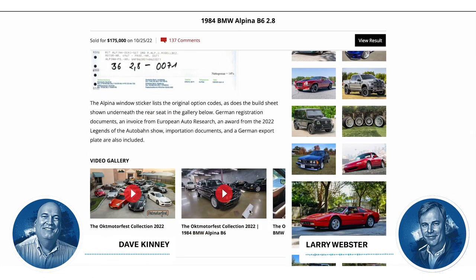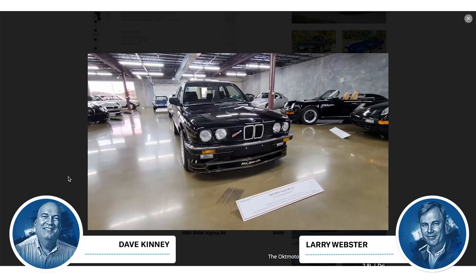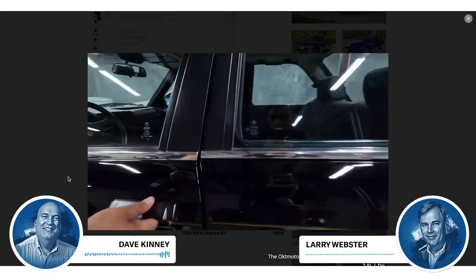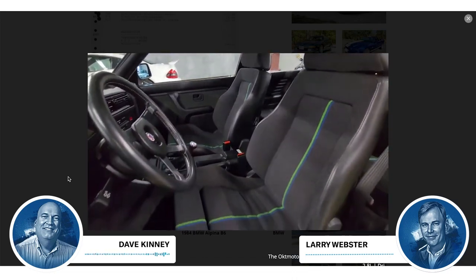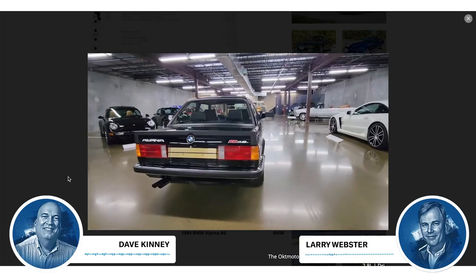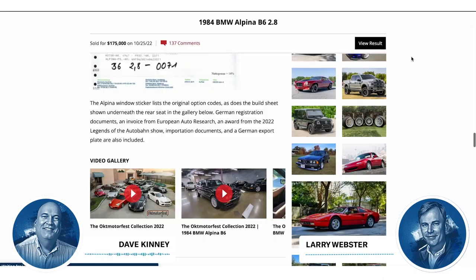It's got 10,000 miles, so it's basically brand new. You know the history of Alpina — this was the company that turned 2002s into race winners. Some of the most famous, iconic 2002 race cars in the under-2.5-liter class in Trans Am were Alpina cars. The shorthand is this is the AMG of BMW, though it's completely different in so many ways. It's basically their tuner, their speed car. Congratulations to the buyer and seller — I think this thing has more room to grow in the next few years.